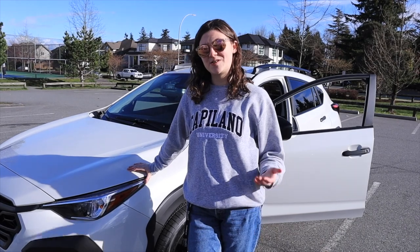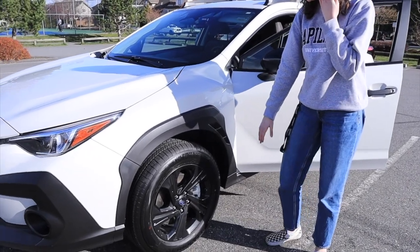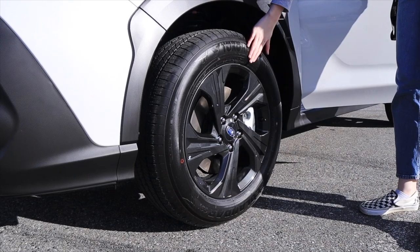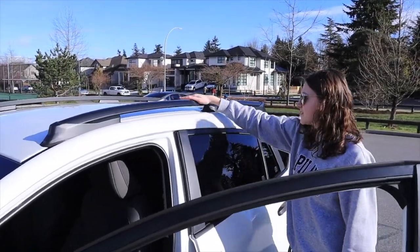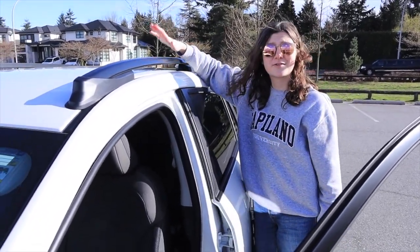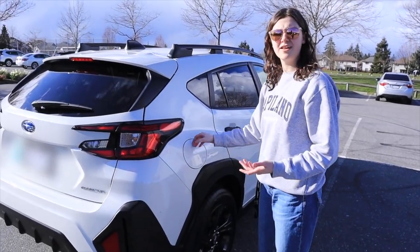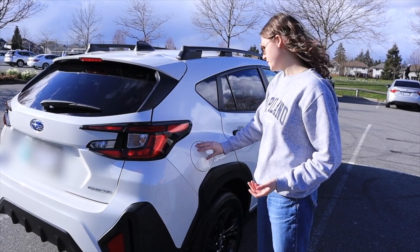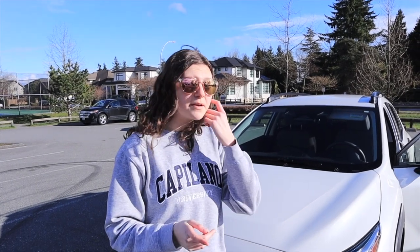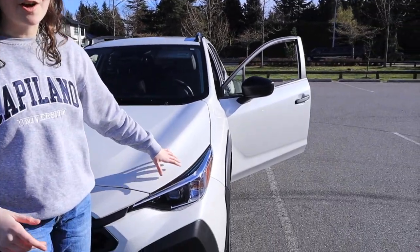Welcome to my 2024 Subaru Crosstrek Convenience. We have black rims — I was very excited to see these, they make the car look really good. My winter tires also have black rims. We've got rails on the top which are great if you want to transport things like Christmas trees. Here's the gas cap — you just press it to open, but the car has to be unlocked. This Crosstrek has a lot more black trim than the 2023 model.